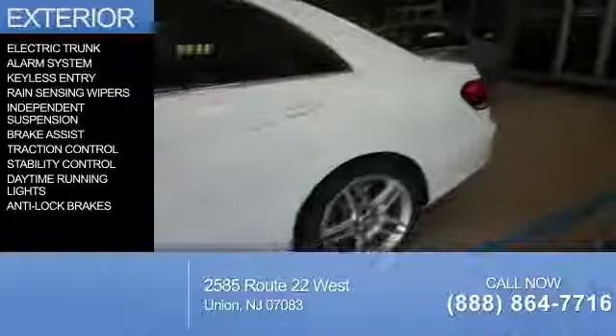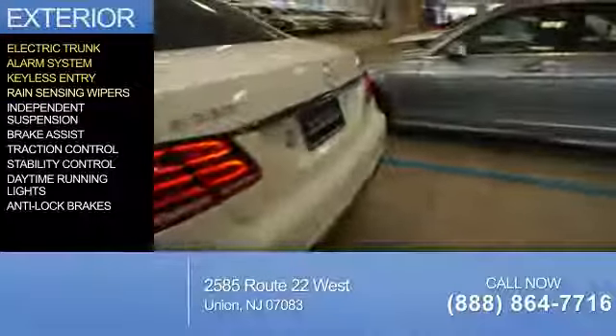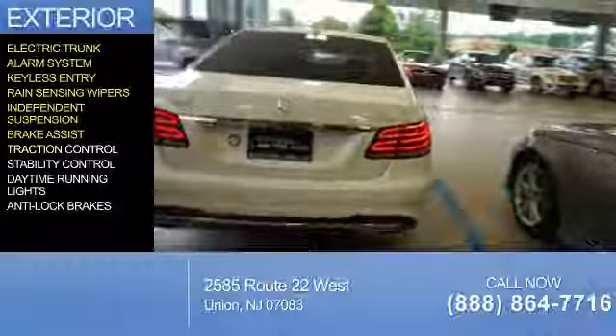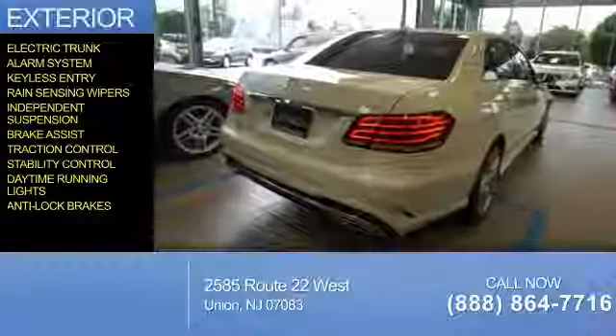The features include electric trunk, an alarm system, keyless entry, rain-sensing wipers, independent suspension, brake assist, traction control, stability control, daytime running lights, and anti-lock brakes.